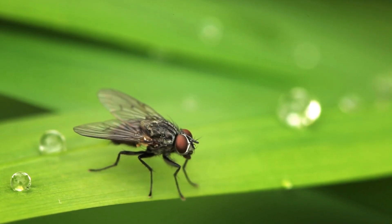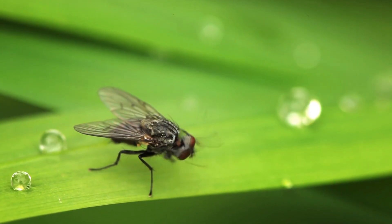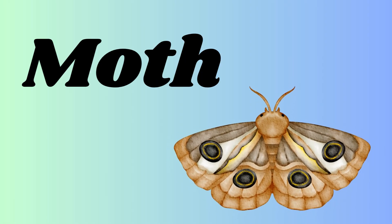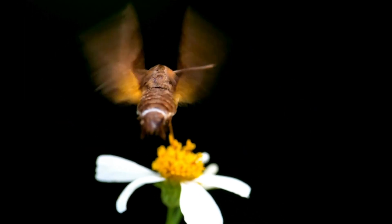A fly is a small insect with big eyes and wings, and it flies around food and trash. It is a moth — M-O-T-H — moth, a cousin of the butterfly. A moth is a cousin of butterfly